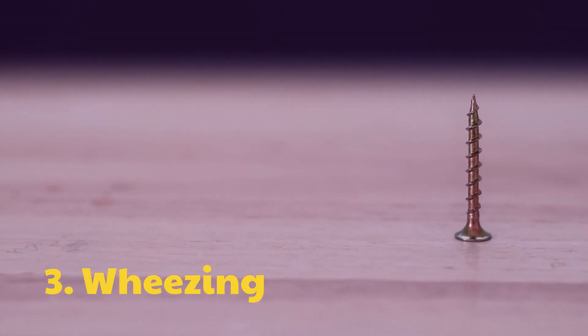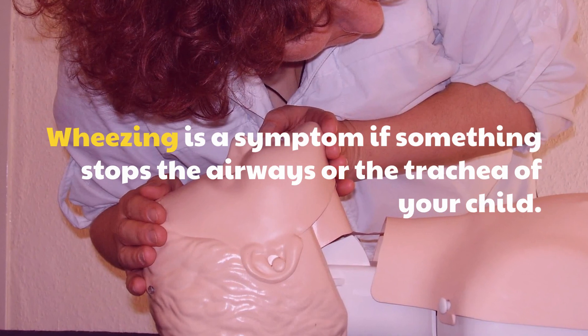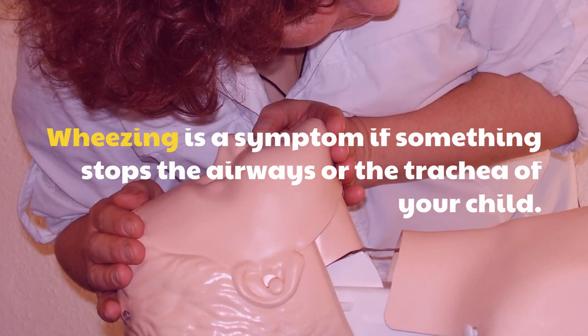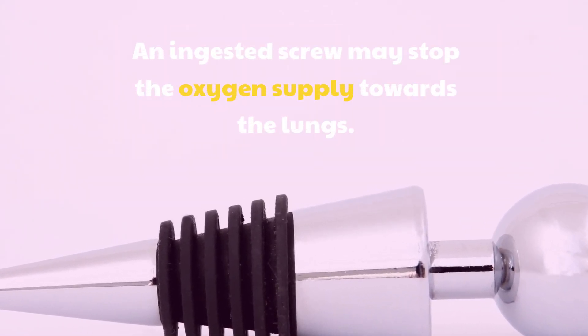3. Wheezing. Wheezing is a symptom if something stops the airways or the trachea of your child. An ingested screw may stop the oxygen supply towards the lungs.